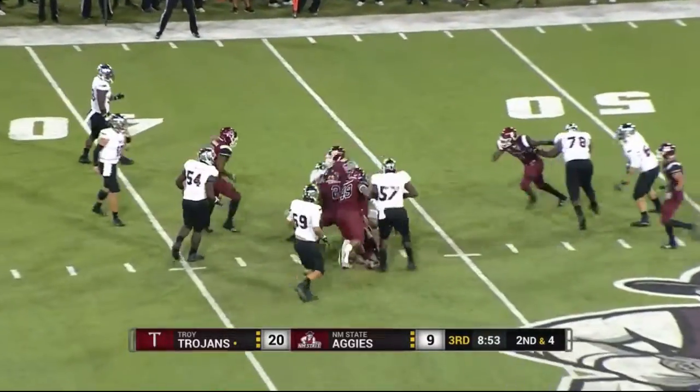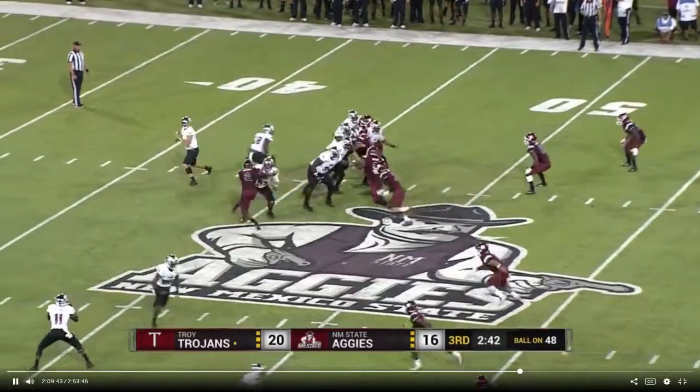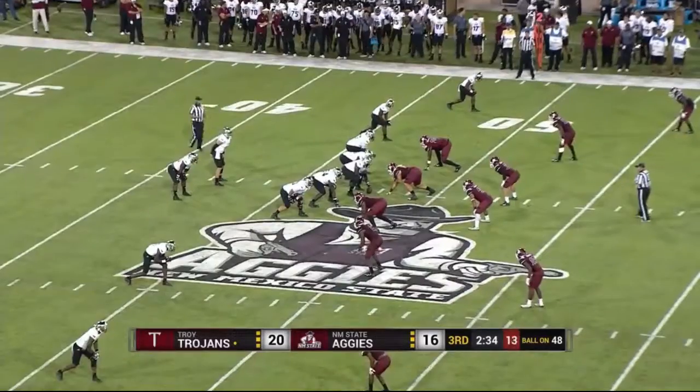A high snap is caught by Silvers — a little bit of a botched play there for Troy after the high snap. He had to jump over somebody in week one against Arizona State, but he made the play. Owens could not make the play on that one, over the Troy 48.